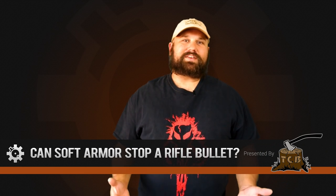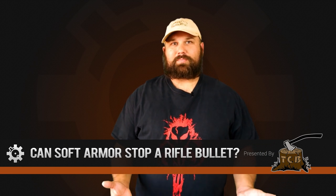Hi guys, Andrew here. Everybody knows that soft armor can't stop a rifle bullet, right? But what if it could? I got to thinking about under what circumstances soft armor might actually be able to stop a rifle bullet, and I wanted to set up a sort of best-case scenario — the closest thing you could get, the best chance you could give soft armor for stopping a rifle bullet.